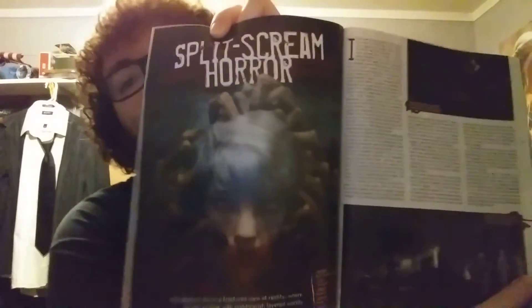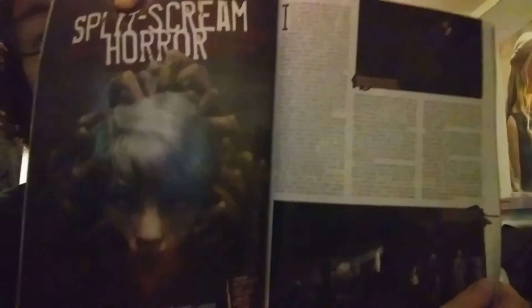Split-screen horror — because you can play the game with a split screen. I think you switch between two different realities in the game called The Medium, for Xbox Series X and S and PC. It released on January 28th, 2021, as it says in this magazine — though sometimes Game Informer gets their stuff not quite right.